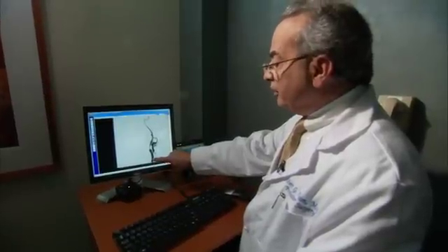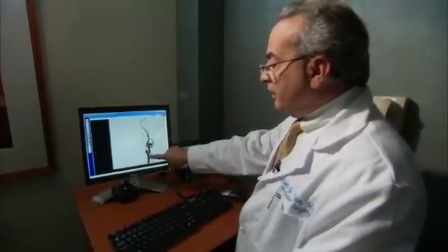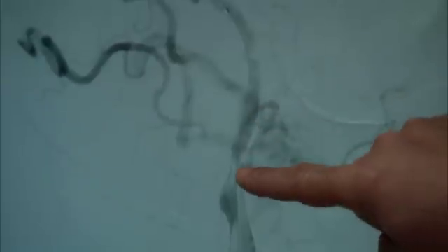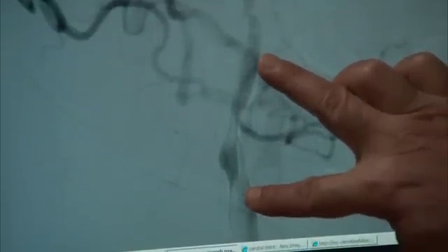Here's the common carotid artery. This is where the artery branches — this branch goes to the face. This was the narrowing. This is the stent before the angioplasty.